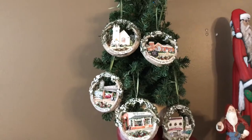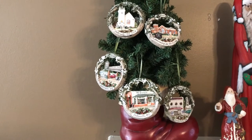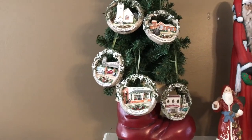These ornaments right here on this tree are from the town that I live in. This will be our sixth Christmas here, and we started collecting all the ornaments. The town puts out a different ornament every year, so those have our little special tree.